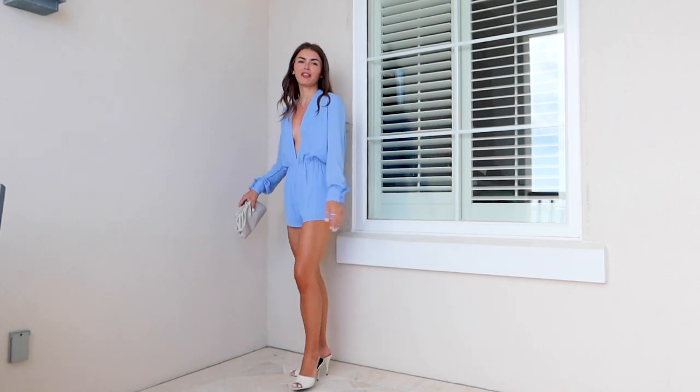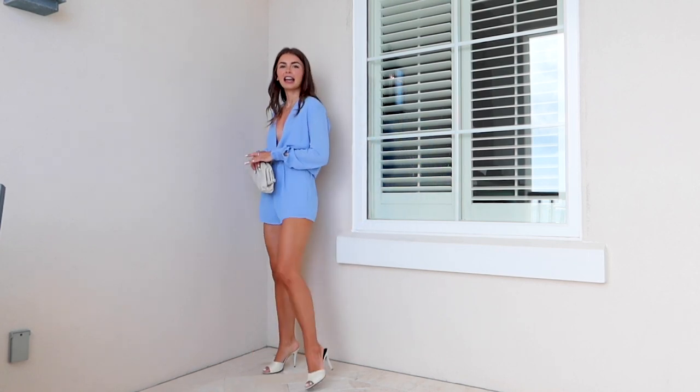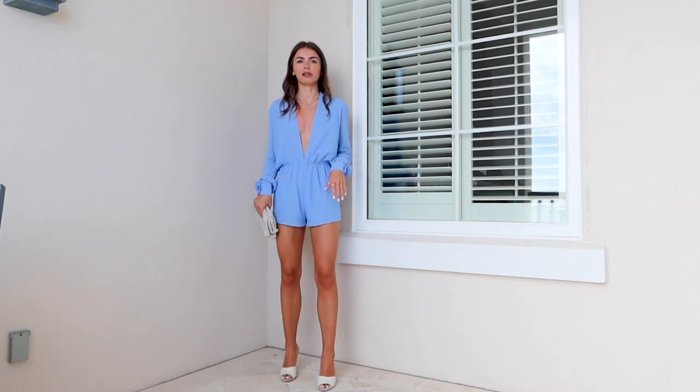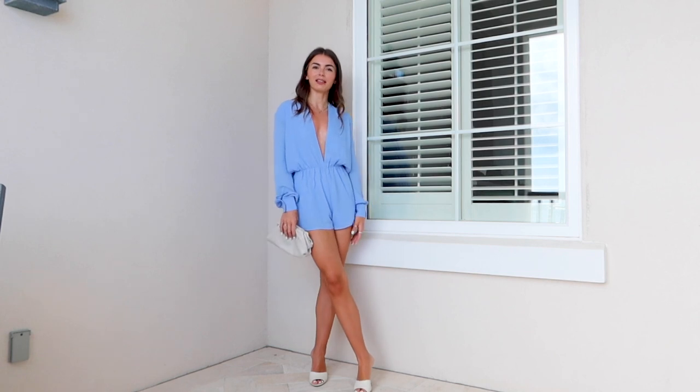Wearing a color on vacation is just so fun. You're going to get a nice tan, and I just paired it with some cute little white heels and the same clutch. If you want to bring a clutch that's super versatile and works with all your outfits, that's the way to keep packing light.